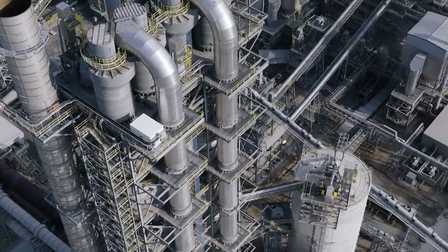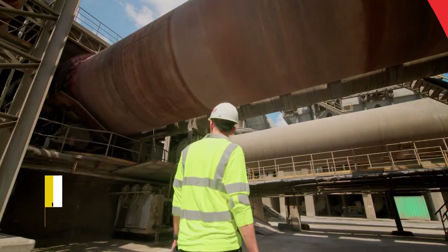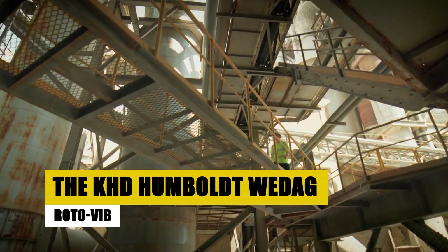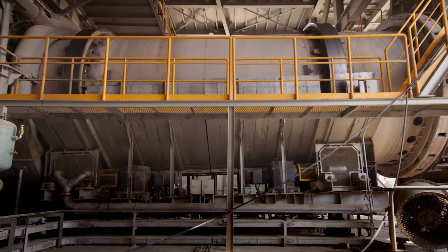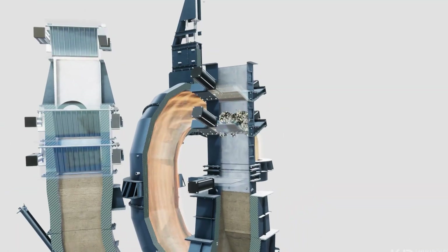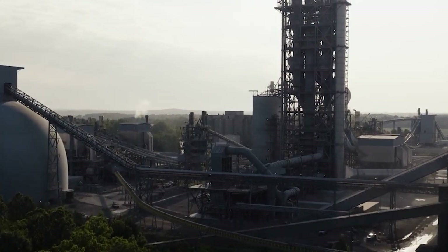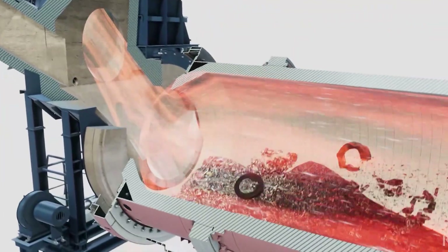As our coal nears its final form, vibrating screens and air separators play their part. The screens, like the KHD Humboldt Wedag Roto Vibe, vibrate with purpose, sorting coal into different sizes for diverse uses. Their sieves, powered by electric motors, are the gatekeepers of quality. And in the air, the Derrick Air classifiers use currents to whisk away the light impurities — a final whisper of cleansing, ensuring the coal that leaves these plants is nothing less than perfect.